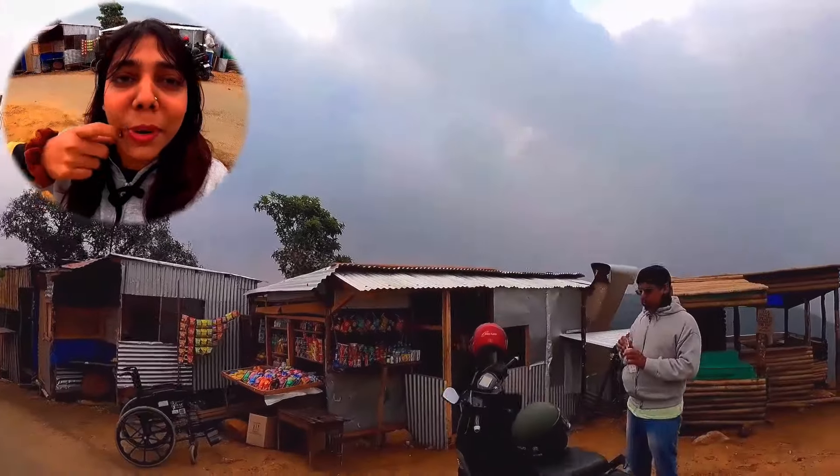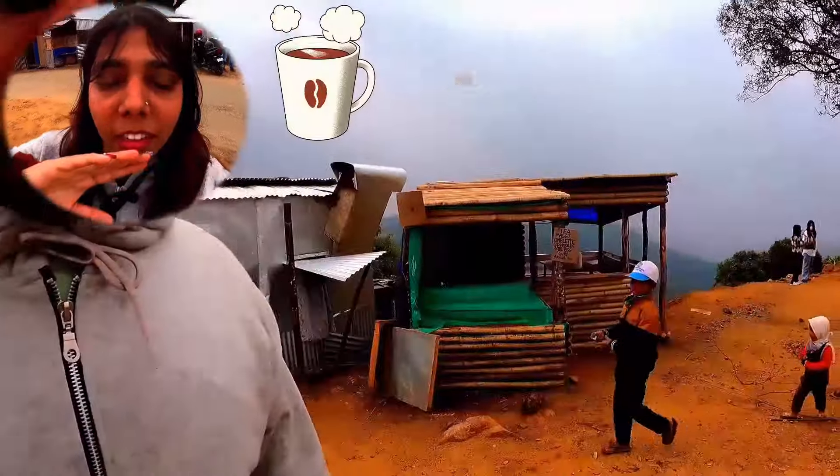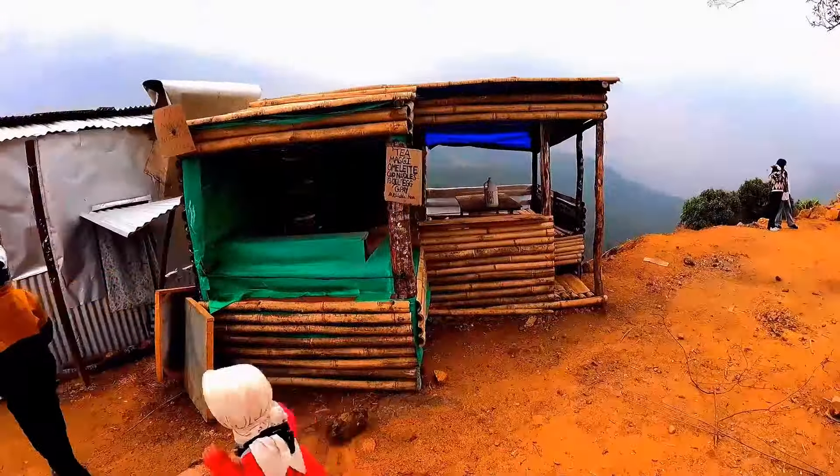On the way to Nongriyat we stopped at a small tea shop where we had some omelette and some tea. It was a very beautiful place.